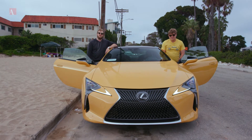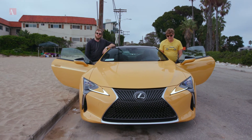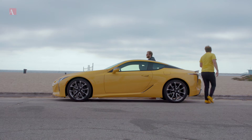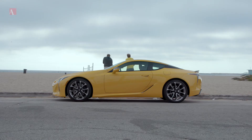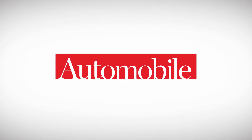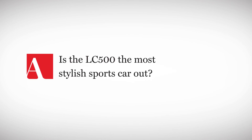Thanks so much for tuning in. We'll see you guys next time for another episode of Toe to Toe. Let's go to the beach, man. So your shoes can handle all this sand? No, I don't want these to get ruined. They're just shoes, they're made for walking. No, they're made for flexing. Slow down — there we go, let's go.